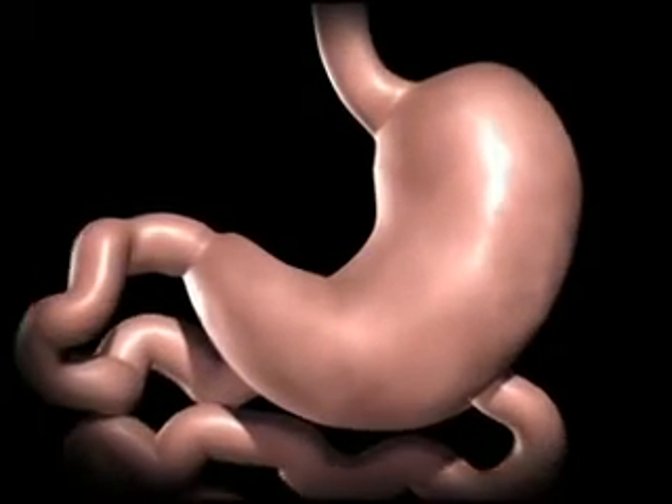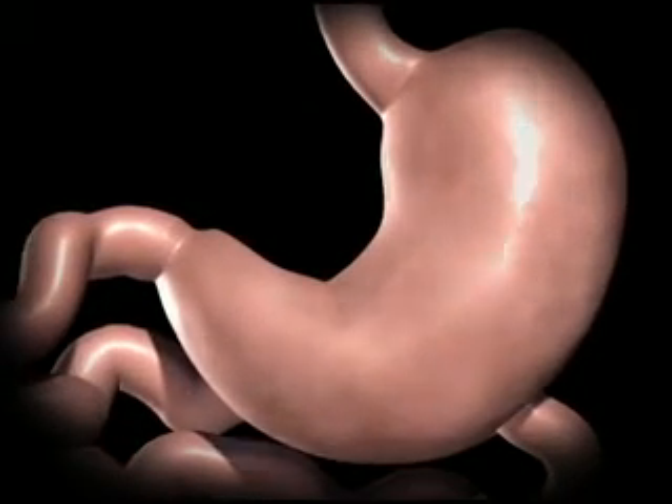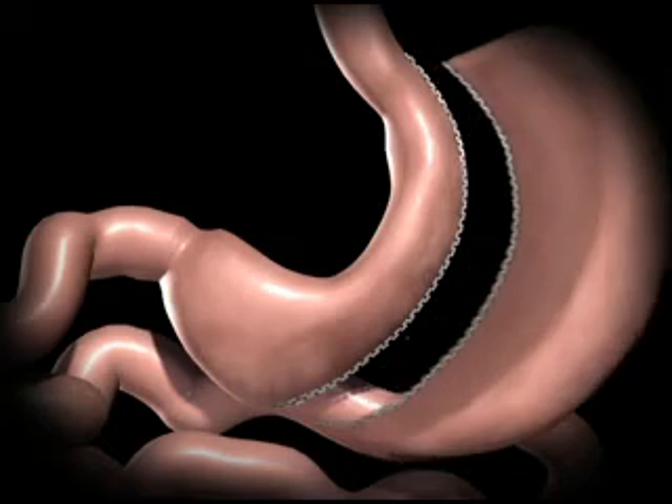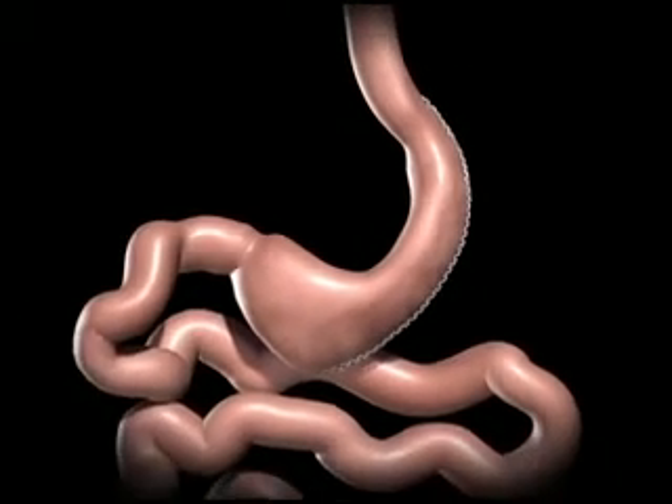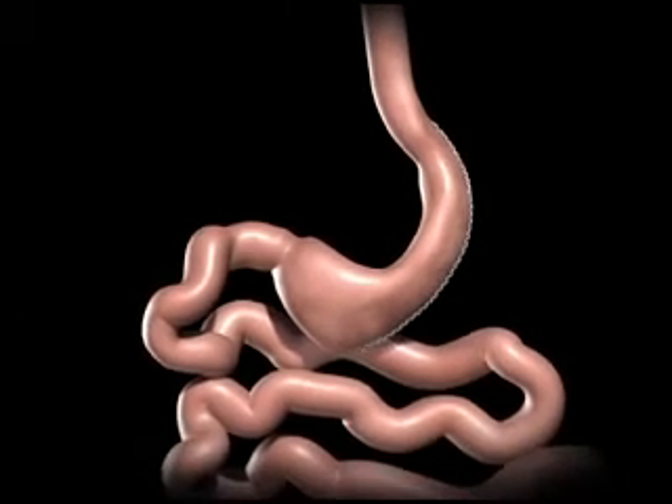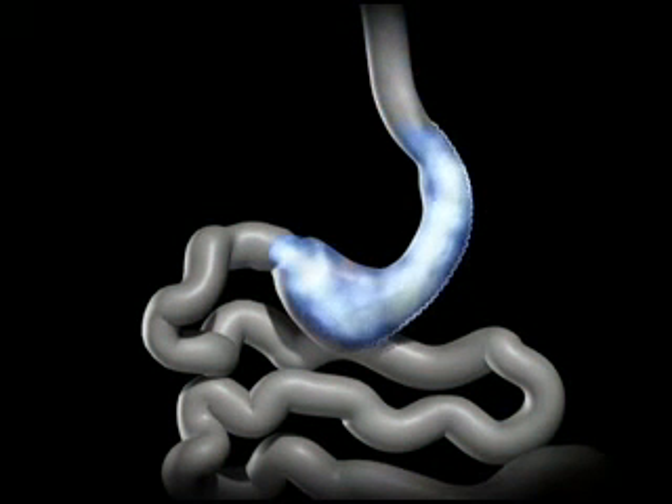During a sleeve gastrectomy, a thin vertical sleeve is created by using a stapling device. The stomach is removed. The newly created gastric sleeve is able to hold approximately 1 tenth of what the stomach was able to hold before. This smaller stomach sleeve restricts the amount of food you can eat before feeling full.